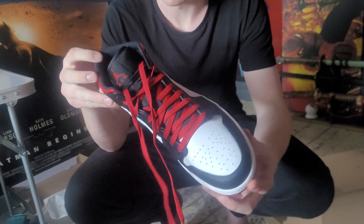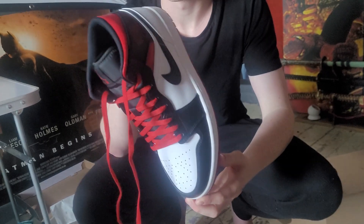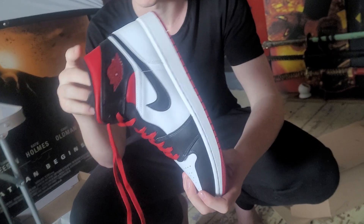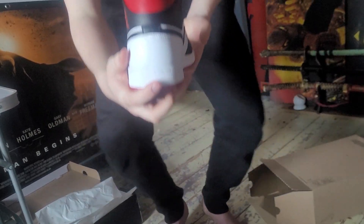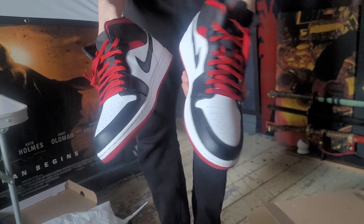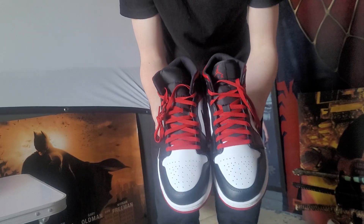Before this I only really wore Converse and stuff like that. I never really wore Nike, Adidas, or Puma. Never really been into trainers until recently. You're only young once — true. Just saving up for my car now. These are really nice actually — gone for the white and black with red. I have a plan to get another pair — I want to get the Spider-Verse ones.